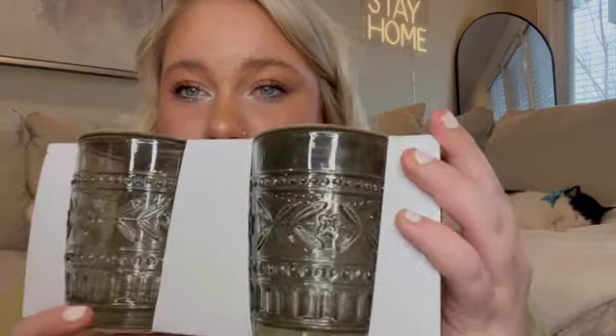In the dollar spot, I also picked up some cups. I purchased something similar near Christmas time — they were green parfait glasses — and I really like these blue ones detailed for the spring and summertime. I purchased two packs of these, which come with two pieces each, so I got a total of four cups for $10.